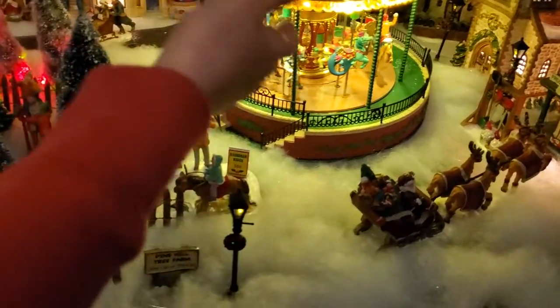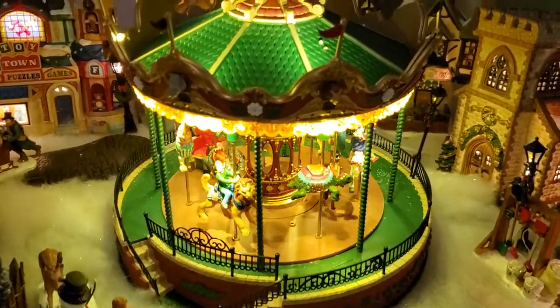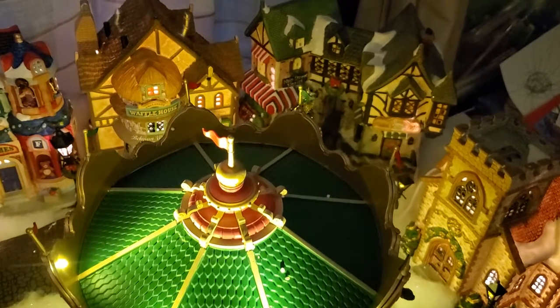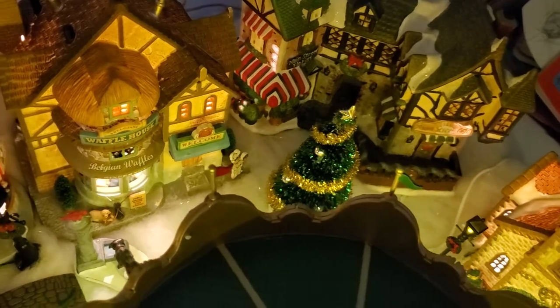There's a lot of cool things. There's a merry-go-round, there's a Santa story, there's a pond, there's a Christmas tree farm, there's a waffle house, there's a toy store, there's a record player shop. There are a lot of Christmas trees, obviously.